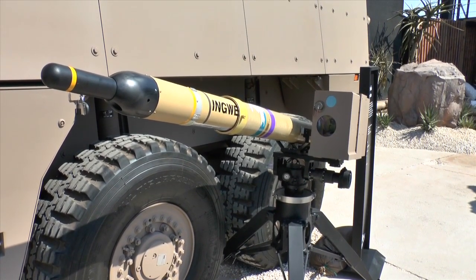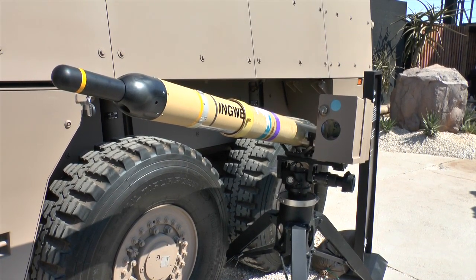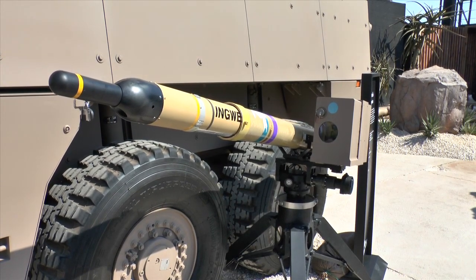Importantly, this missile is laser guided, which makes it more difficult to jam. It can be fitted with a number of warheads, including a tandem high-explosive anti-tank warhead primarily designed to neutralise tanks.